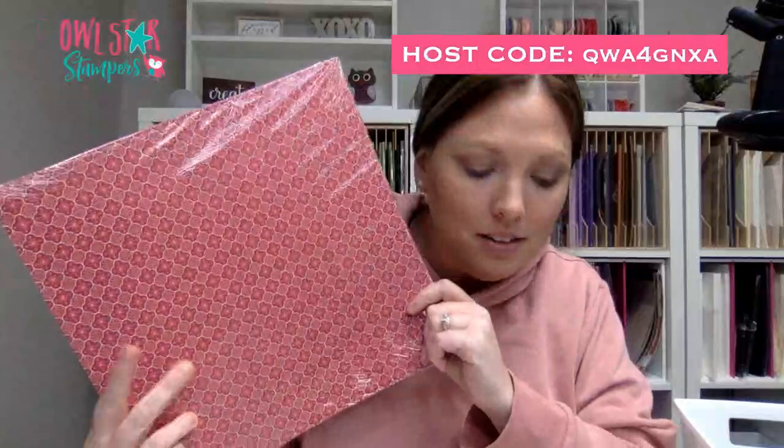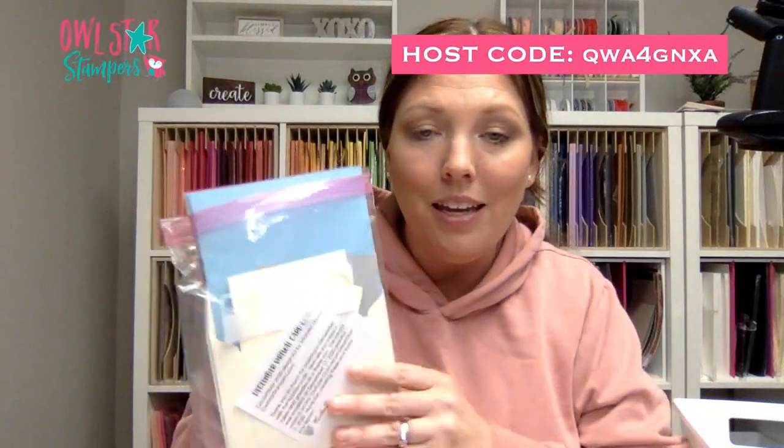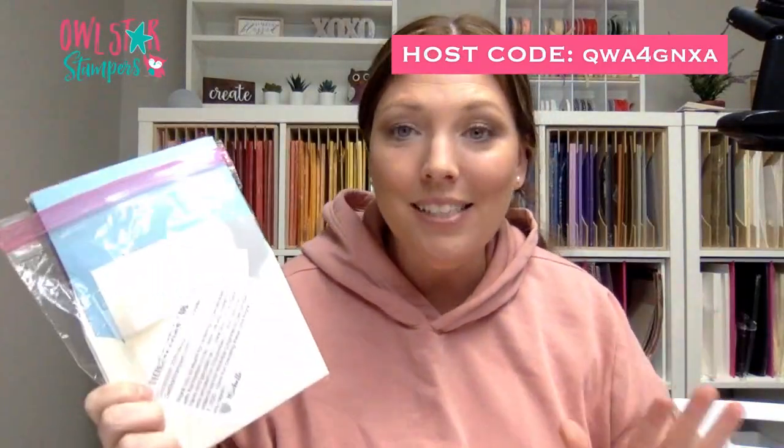There is a brand new package of designer series paper — this is the Heartwarming Hugs, which just retired. There is a card pack — it says December Virtual Card Class. So there are four cards in here with envelopes and pieces. Now, a disclaimer: